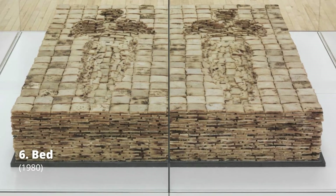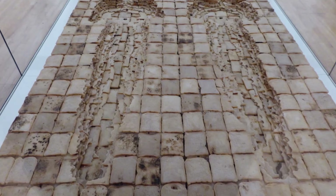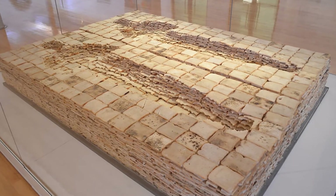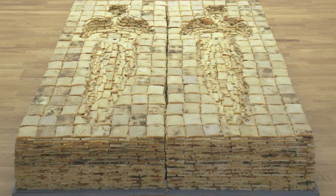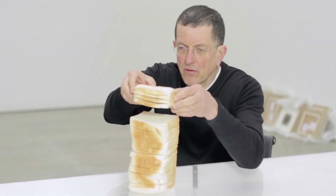Bed was one of Antony Gormley's first works after graduating. 8,640 slices of Mother's Pride bread were used, which were dried and dipped in paraffin wax. They were stacked and layered, producing the final piece. The volume of the artist's body is reflected in blank space, the boundaries of which are formed by a bread-based sculpture. Bed started as a drawing.